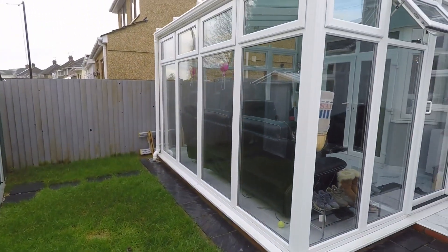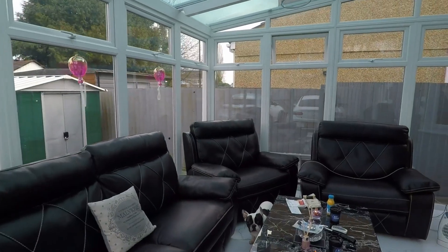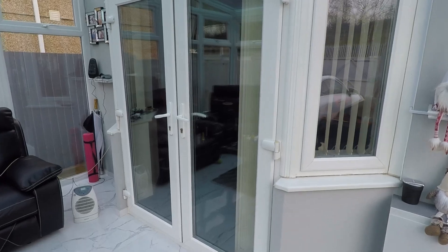As you can see, the back garden leads out from the conservatory, which is a really good sized space.